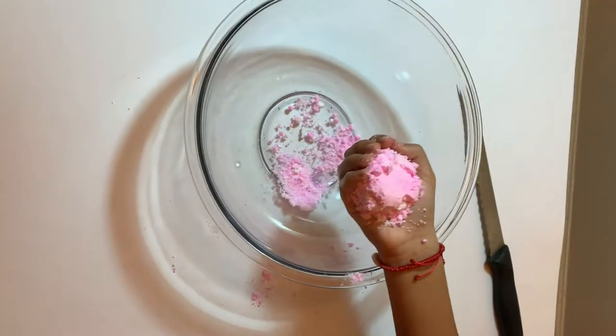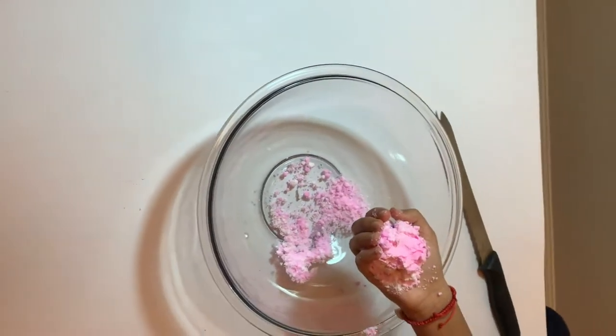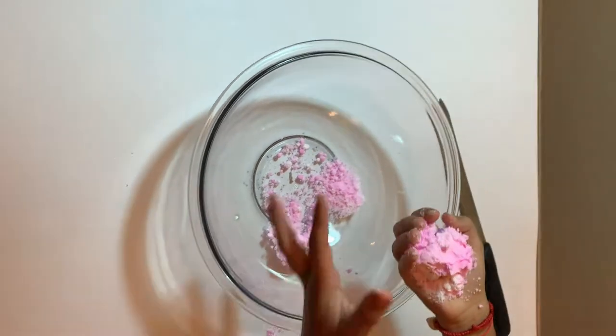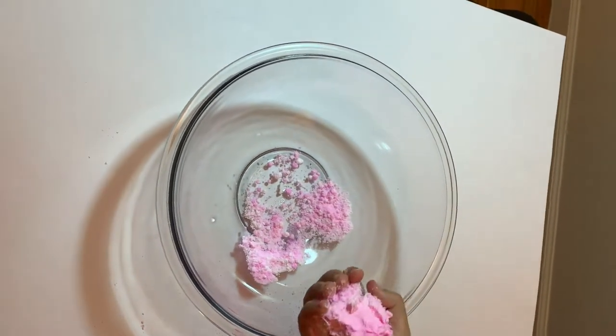You guys are my witness — it broke. I got a defect, I got a defective bath bomb, I want a refund! Alright, let's get the water out.